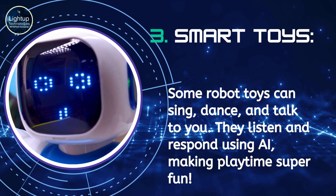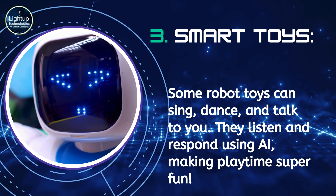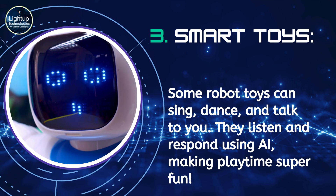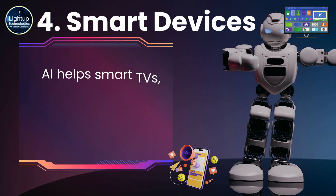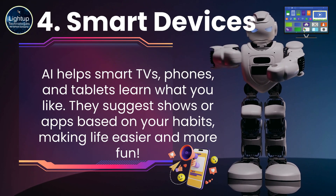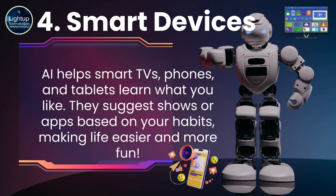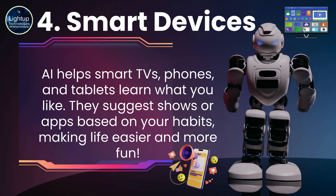Third, smart toys — some robot toys can sing, dance, and talk to you. They listen and respond using AI, making playtime super fun. Fourth, smart devices — AI helps smart TVs, phones, and tablets learn what you like. They suggest shows or apps based on your habits, making life easier and more fun.